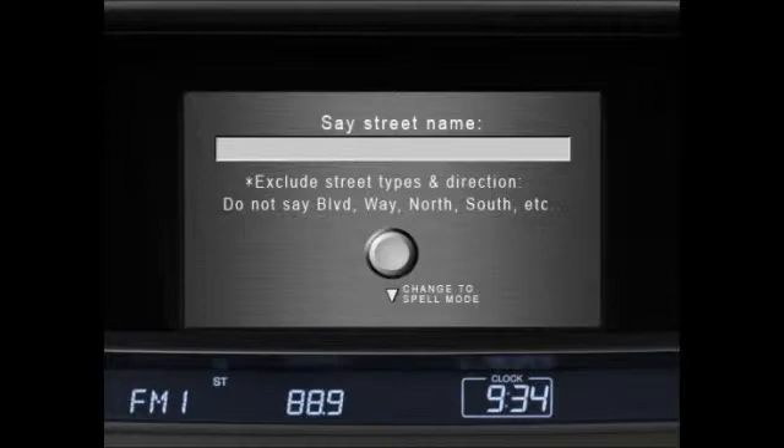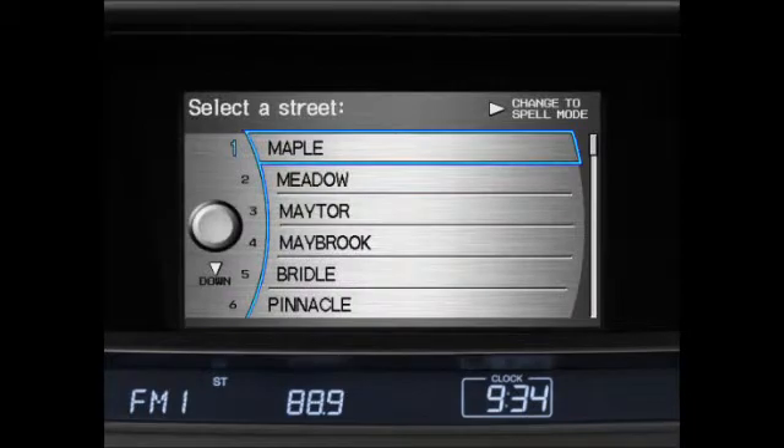It is not necessary to say Street, Avenue, or Boulevard. Press and release the talk button and say the number before the matching entry. Be sure to say the number, not the street name. You can also turn the interface dial to scroll to the street name and press the dial to select it.